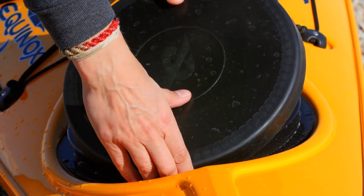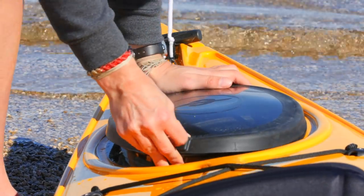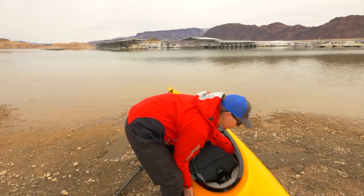A 10-inch round bow hatch and 14-inch oval stern hatch gives you all the storage capacity you'll ever need. Weighing in at 45 pounds, the Equinox's light weight makes car topping and getting to the water's edge effortless.